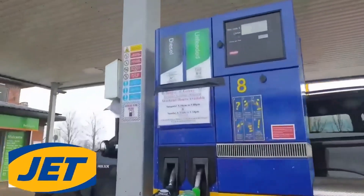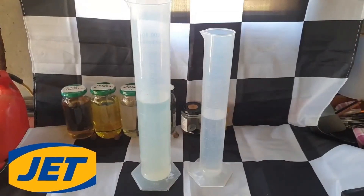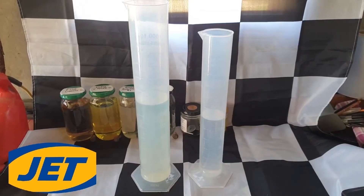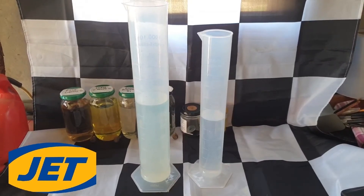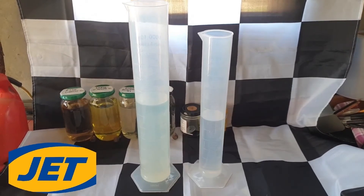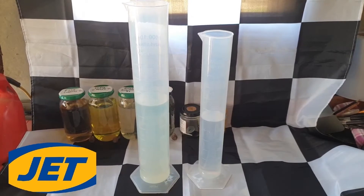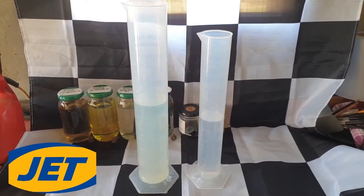Firstly, none of the Jet garages within a reasonable distance from me offer their super or supreme unleaded petrol. Secondly, I'm in the process of doing a mileage comparison between ethanol blended fuel and Shell V-Power, which in most of the UK is ethanol free, to see how much difference the ethanol makes to your fuel efficiency if you — or specifically your car — is happy to run on it.